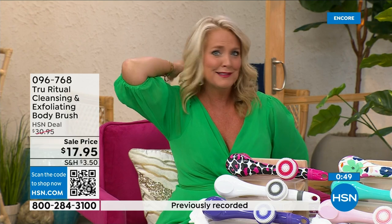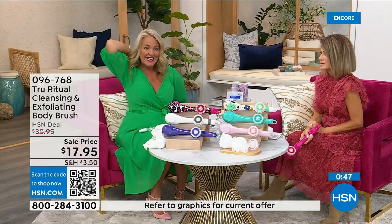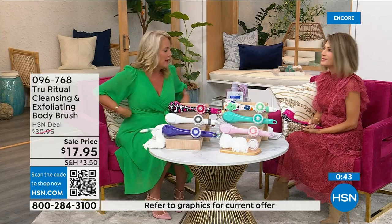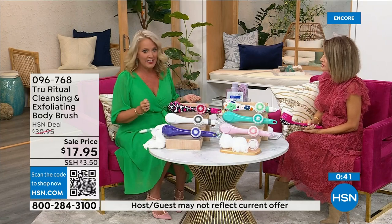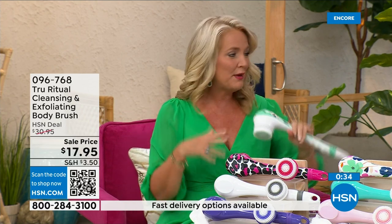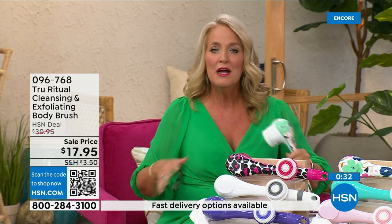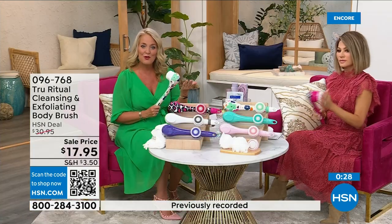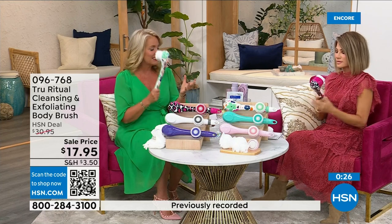I had frozen shoulder one time and couldn't get into those positions — what I would have given to have one of these at that time, because you can get everywhere. There are spots on our backs we just can't get to. When you're soapy and wet in the shower trying to bend over and reach those areas, it's really challenging. If you know somebody who has those challenges, get this for them — it's going to be a perfect gift.